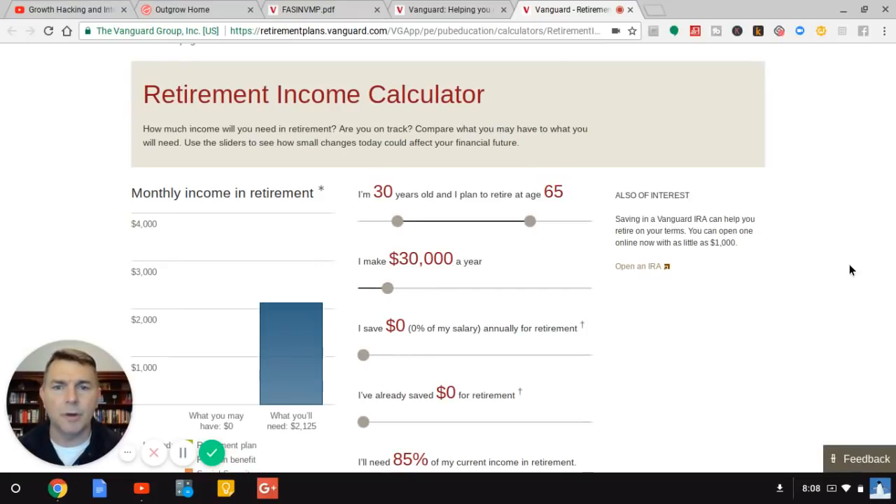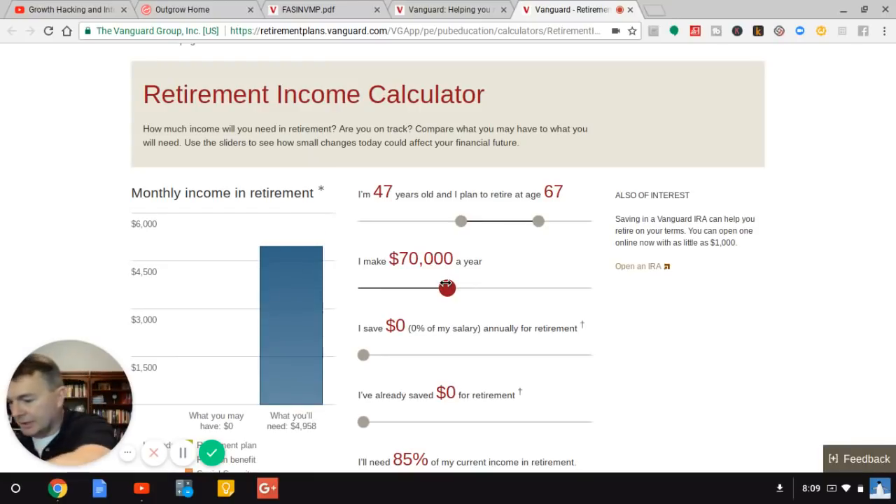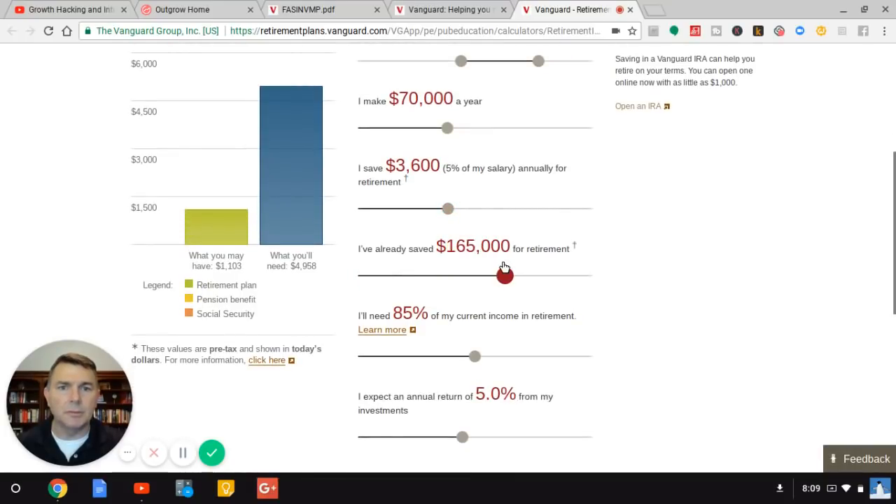Vanguard has a couple of good calculators I'm pretty fond of. So let's run it. You're going to put your age in — I'm going to say I'm 47, which I am. And I retire at my full retirement age, which is 67. I was born in 1960 or beyond, so my FRA is 67. If I was born before 1960, my FRA is 66 and some months. So I'll say I make $70,000 a year for simplicity, which is $5,833 a month. And I save 5% of my salary. I already have $200,000 saved.